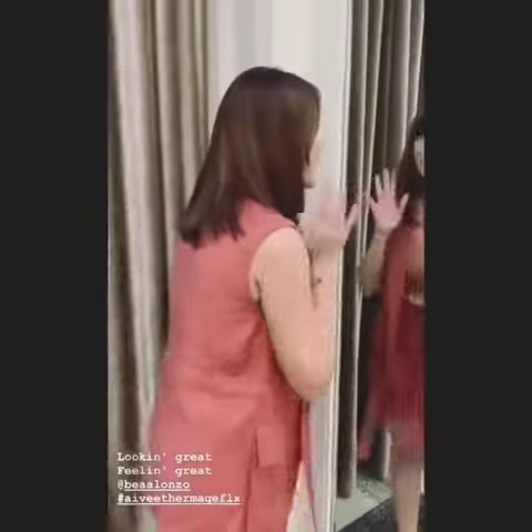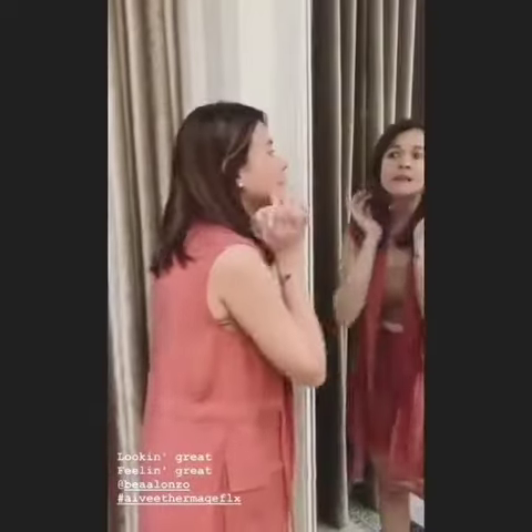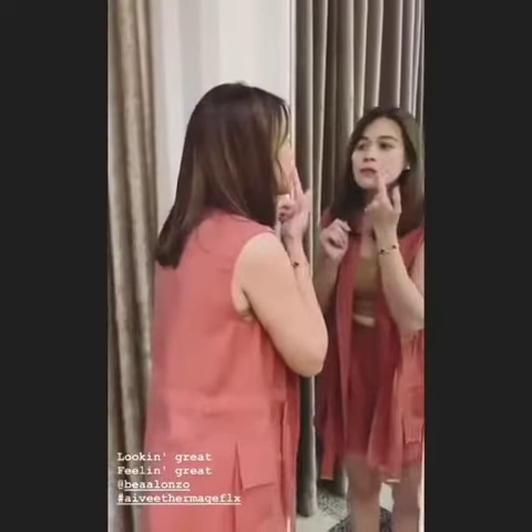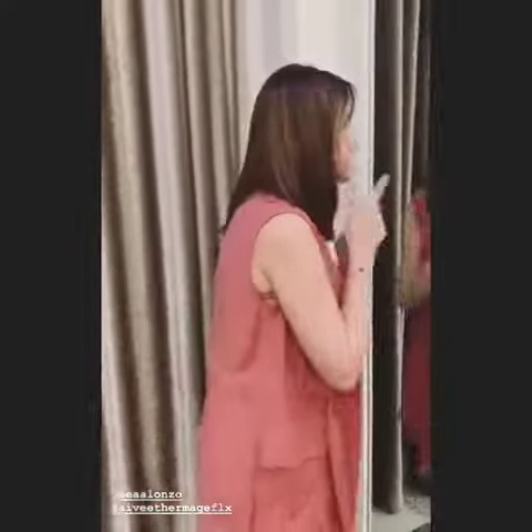I just did the IV Thermage FLX and I feel great! It didn't hurt at all, and I feel like my skin is more lifted, my face is smaller, and my laugh lines are kind of concealed compared to before I did the Thermage. You guys should do it.